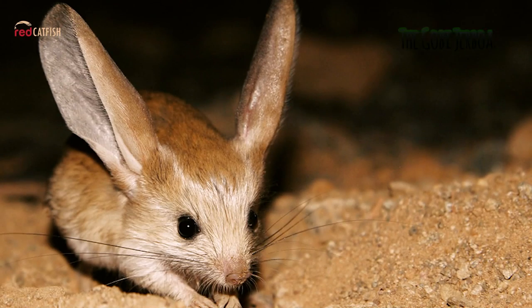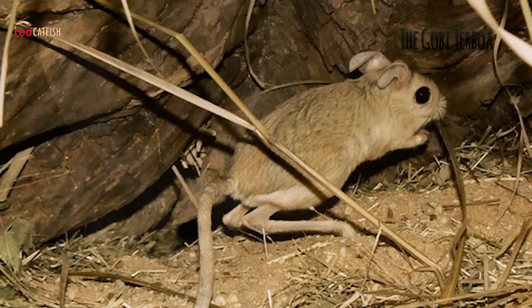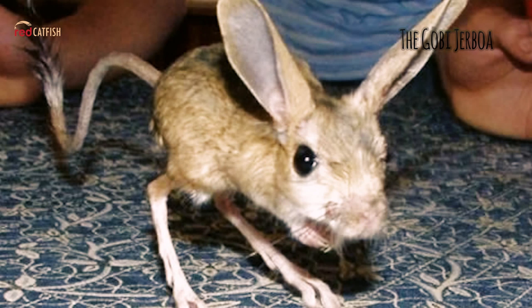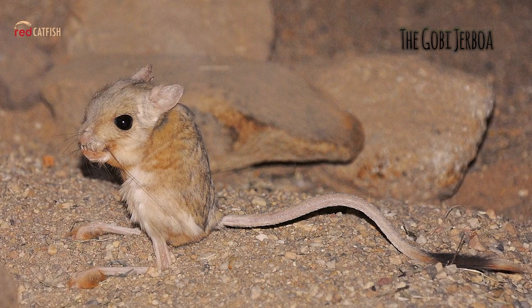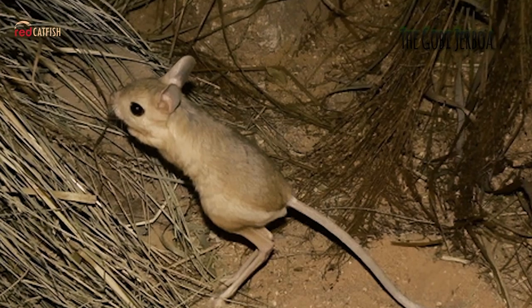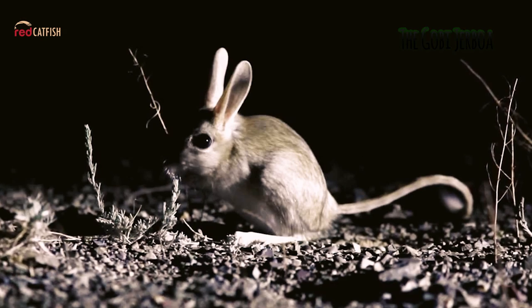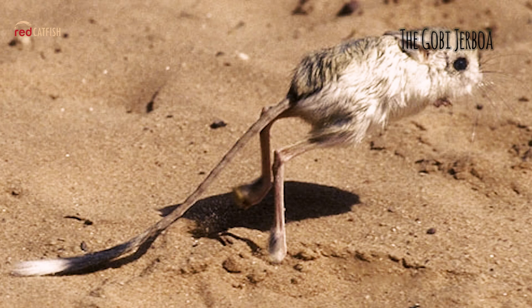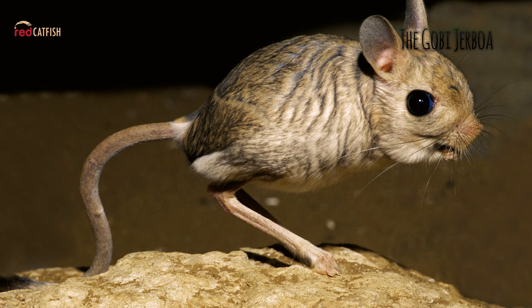The Gobi Jerboa. Typically, the Jerboa has a mouse or rat-like head and body, cat-like sentry whiskers, owl-like eyes, squirrel-like to jackrabbit-like ears, kangaroo-like back legs, prairie dog-like forelegs, and a disproportionately long, sometimes tufted, distinctive tail. It is found in the Gobi Desert located in northern and northwestern China, as well as in southern Mongolia, and is considered the most desert-loving of all Gobi rodents.